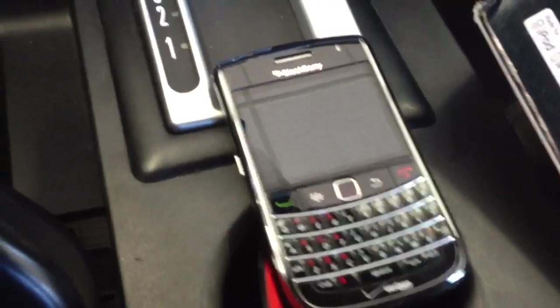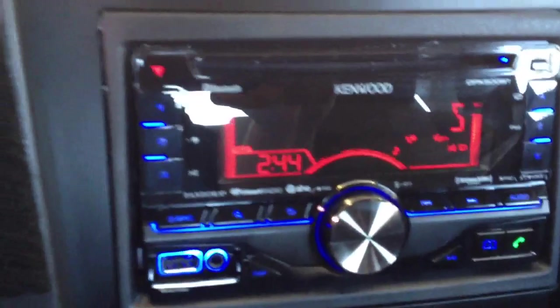We have a BlackBerry phone sitting here that's connected through Bluetooth, playing music through the device wirelessly. We also have the microphone installed just above the mirror.